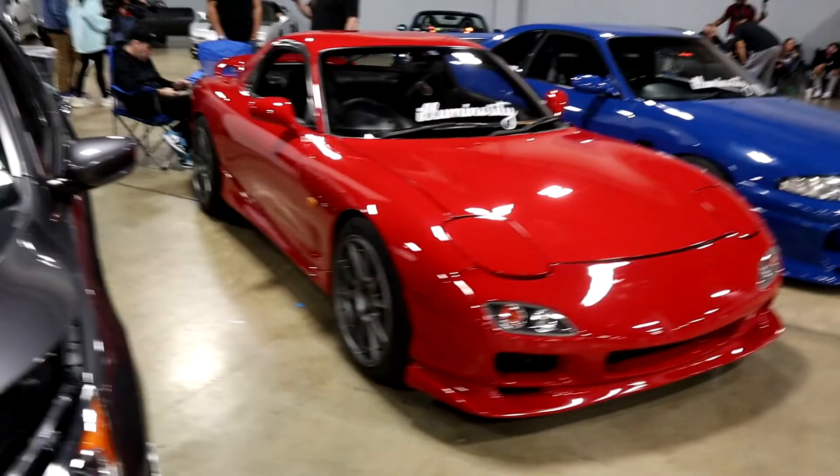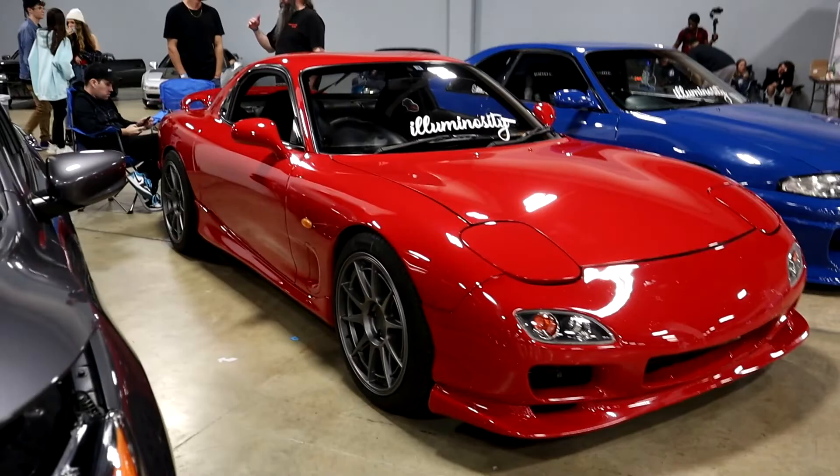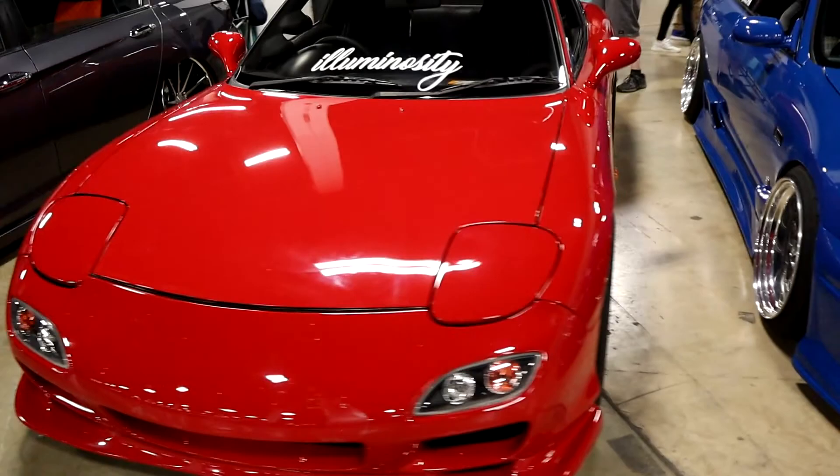Oh boys, we've got an RX7 — this is the only one I've seen. Very very nice, nice and clean, not overdone. Some people take RX7s and do way too much with them. Very very nice — Luminosity. And right next to it we've got a little R33.